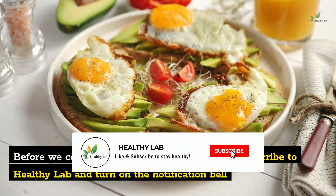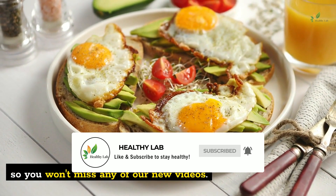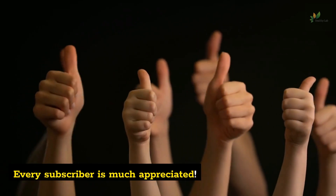Before we continue with the list, make sure to subscribe to Healthy Lab and turn on the notification bell so you won't miss any of our new videos. Every subscriber is much appreciated.